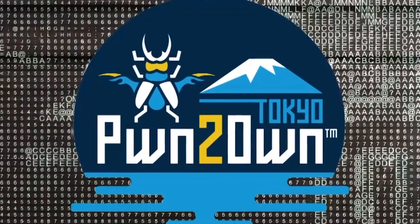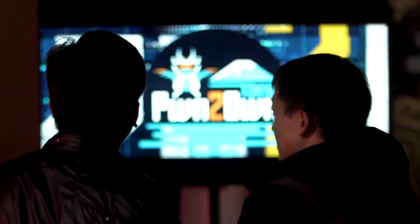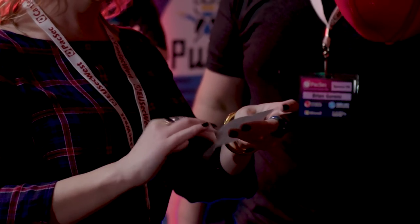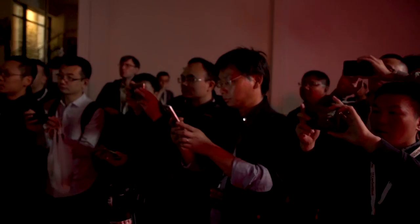Hello and welcome to Pwn2Own Tokyo 2018. We have over half a million dollars available in cash and prizes in this year's contest. Today we've got three different groups of contestants going after 11 targets across three categories.